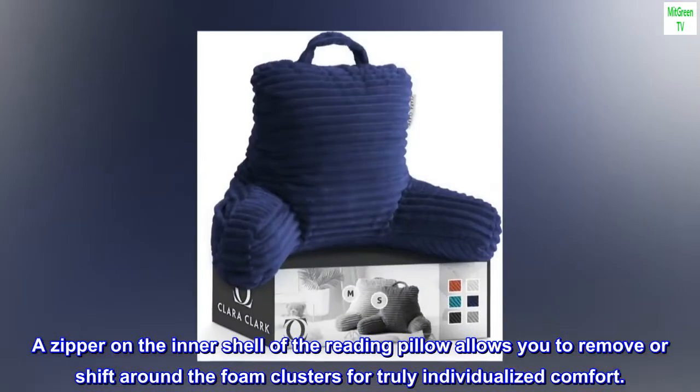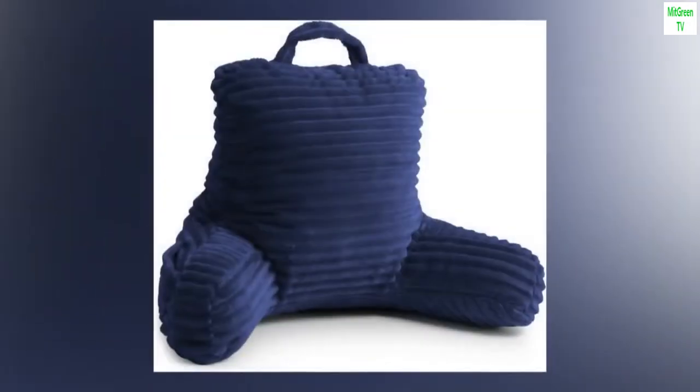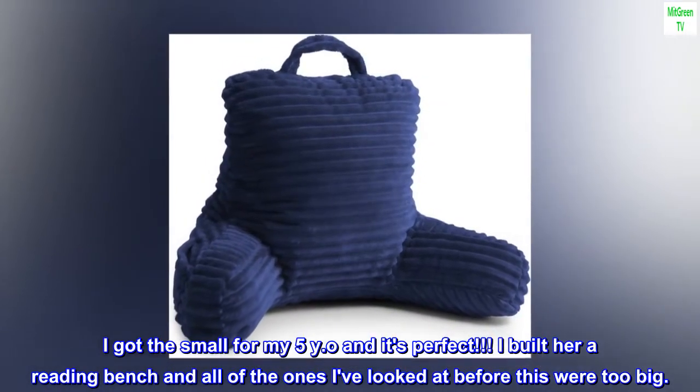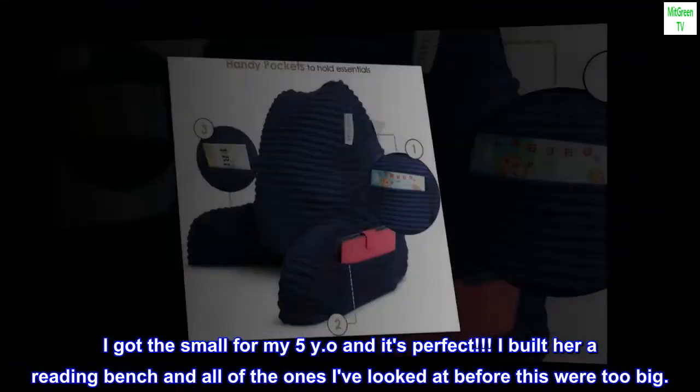Top review from the United States: 'So cute! I got the small for my 5-year-old and it's perfect. I built her a reading bench and all of the ones I've looked at before this were too big.'